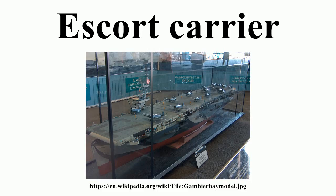They were typically half the length and a third the displacement of larger fleet carriers. While they were slower, carried fewer planes and were less well-armed and armoured, Escort Carriers were cheaper and could be built quickly, which was their principal advantage. Escort Carriers could be completed in greater numbers as a stopgap when fleet carriers were scarce. However, the lack of protection made Escort Carriers particularly vulnerable and several were sunk with great loss of life.